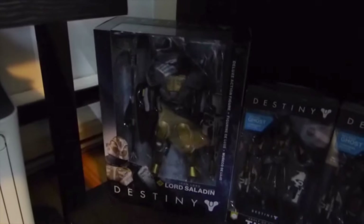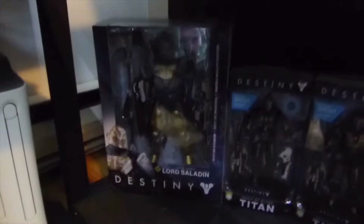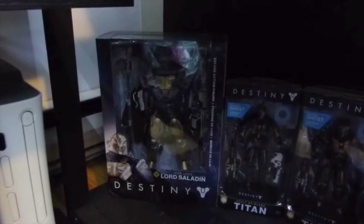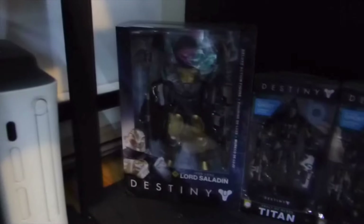First up is Lord Saladin from Rise of Iron, a figure by McFarlane. I think this is about 10 inches tall or so. It's a really nice figure, it's still in the box. I actually display pretty much all my stuff in their box.